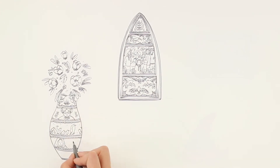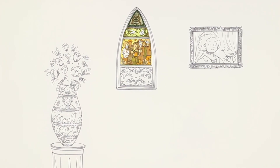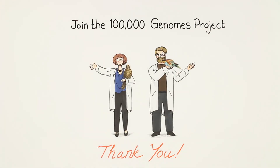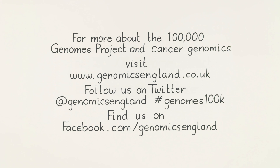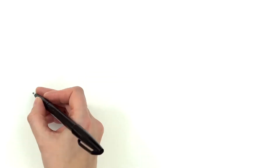People with cancer need this kind of information so they can be given the treatment that will work best for them. So right now, scientists need each one of us to help make it possible. If you take part, you're creating a legacy for generations to come. So if you decide to join the 100,000 Genomes Project, can we thank you on behalf of all those people like you that you'll help in the future. Thank you.